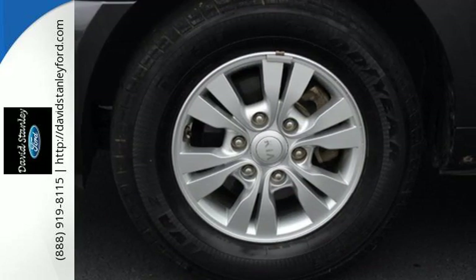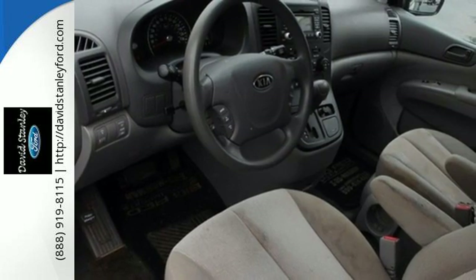This is the van for all your people, cargo, and pet moving needs. Stop in today for a test drive.